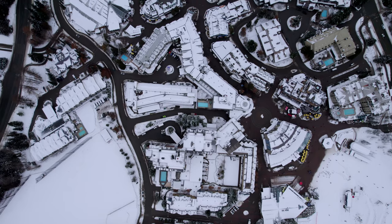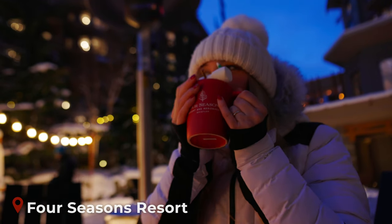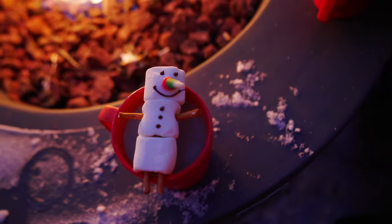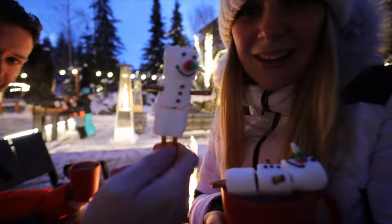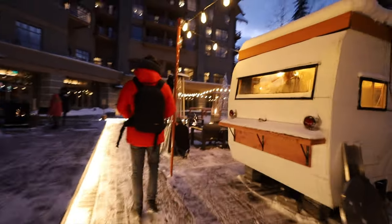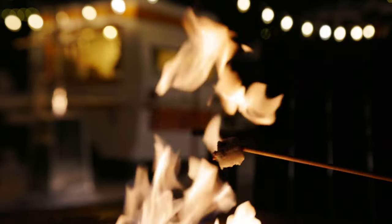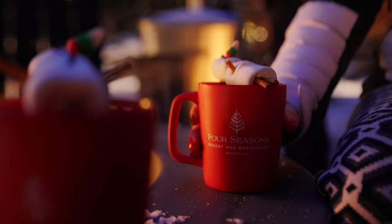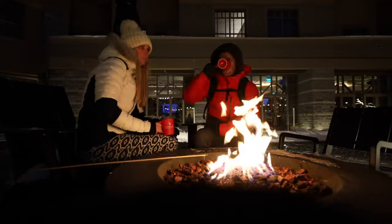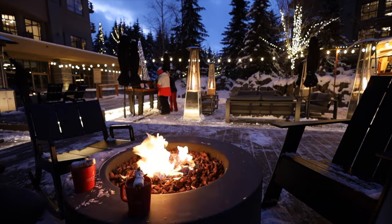If you're visiting Whistler in the winter, don't forget to try the festive hot chocolate at the Four Seasons, perfect for warming up after a day on the slopes. The Tipsy Snowman is a boozy hot chocolate served with marshmallows, whipped cream and your choice of liqueur. It's sold outdoors out of a vintage camper with fire pits to keep you warm and even a station to make your own s'mores. It's available to both hotel guests and visitors, costs $15 each and includes unlimited s'mores.